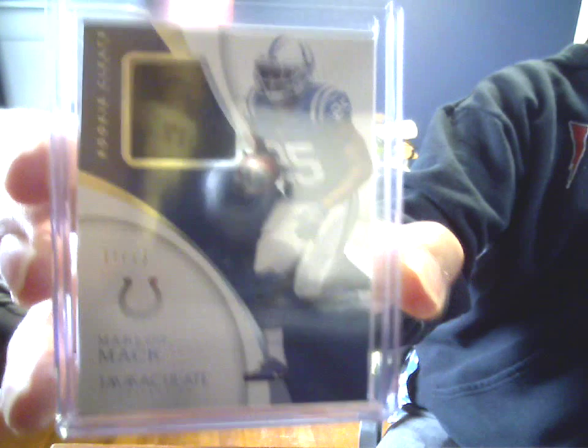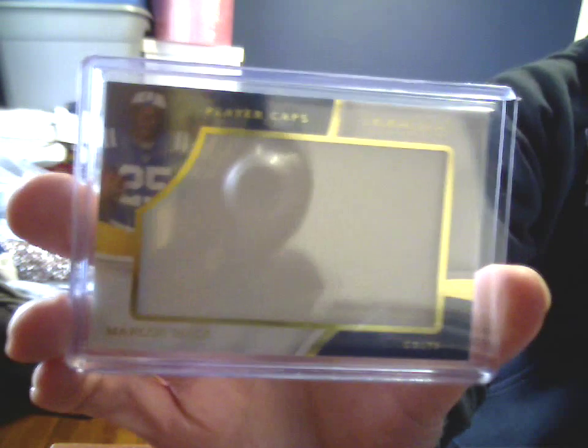T.Y. Hilton Jumbo Jersey, 19 of 25. Not the Pro Bowl version, as with the crazy patch from the last video. Cleats — it's all black but different textures — 7 of 15. Yeah, impossible to see on camera but in person you can kind of tell. There are different tones. 9 of 15 player caps, just a Jumbo Swatch of white. There are better versions of that, I imagine.